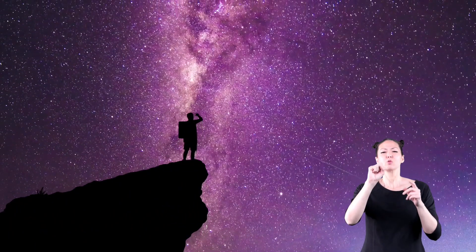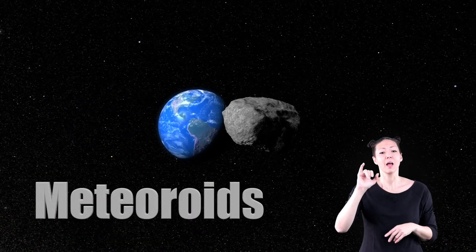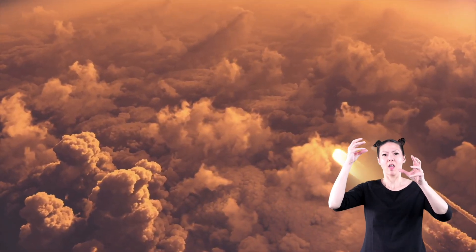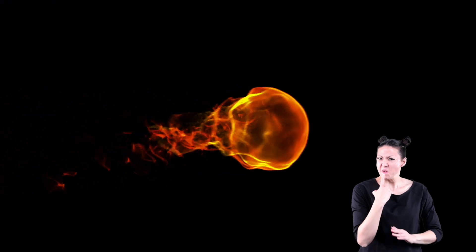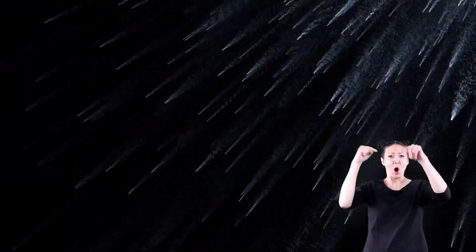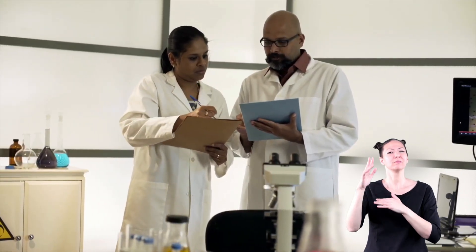Meteors are sometimes called falling or shooting stars. They look like thin streaks of light in the night sky, but they are not actually stars. Meteors begin as meteoroids — small pieces of rock or metal that break off a comet or an asteroid when they crash into each other, or from the debris left behind a comet. When these small pieces of rock are pulled into Earth's atmosphere, they are called meteors. The meteor heats up and burns, making them red hot. If more than one meteor burns up, you can see a meteor shower. A meteor shower looks like thousands of shooting stars falling from the sky. Meteor showers can be predicted throughout the year — if you get the opportunity to see one, don't miss it. They're really cool!